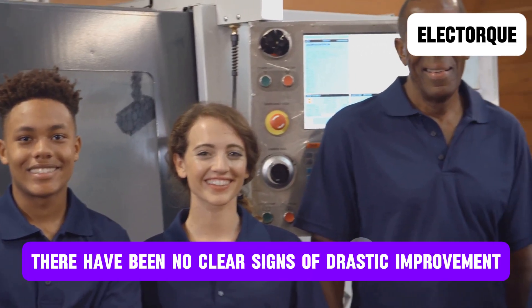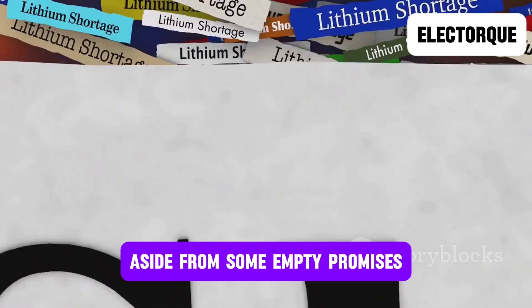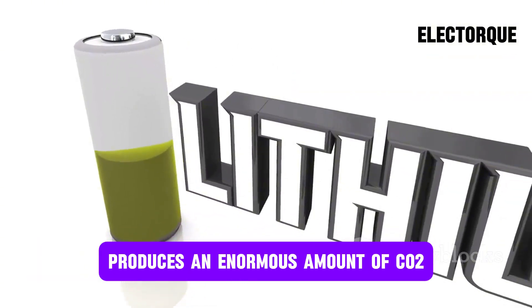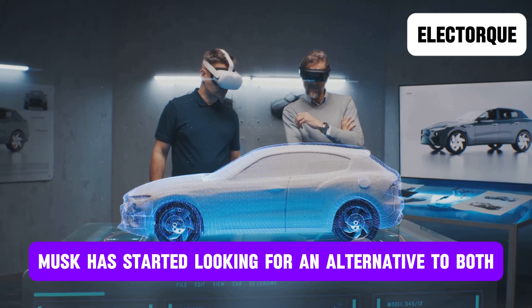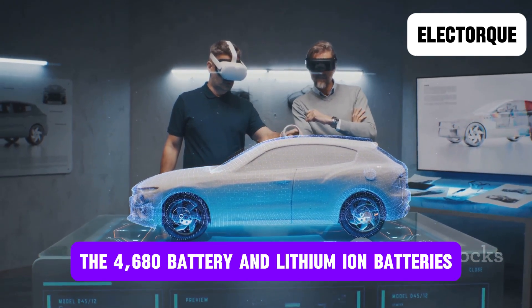So far, there have been no clear signs of drastic improvement aside from some empty promises. Furthermore, lithium is becoming increasingly vilified among environmentalists, as making lithium batteries produces an enormous amount of CO2 and is extremely toxic to the environment. As a result, Musk has started looking for an alternative to both the 4,680 battery and lithium-ion batteries.